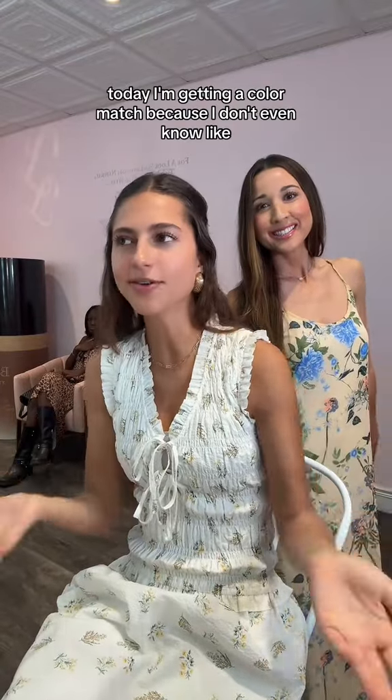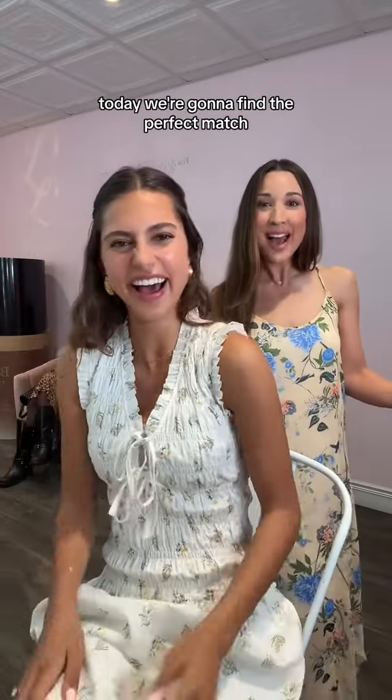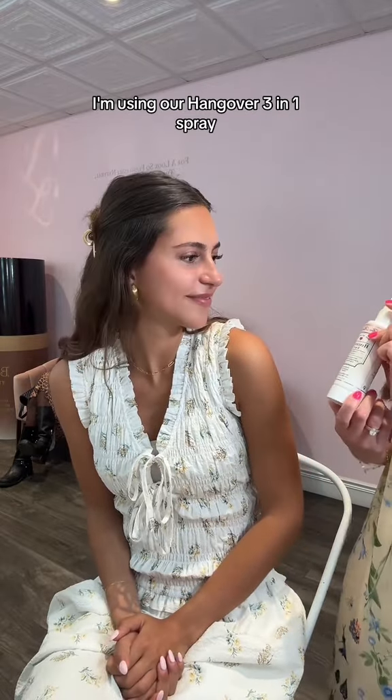I'm getting a color match because I don't even know what would match. Today we're going to find your perfect match in the Born This Way complexion line. I'm so excited. First I want to prime your skin — I'm using our Hangover three-in-one spray.